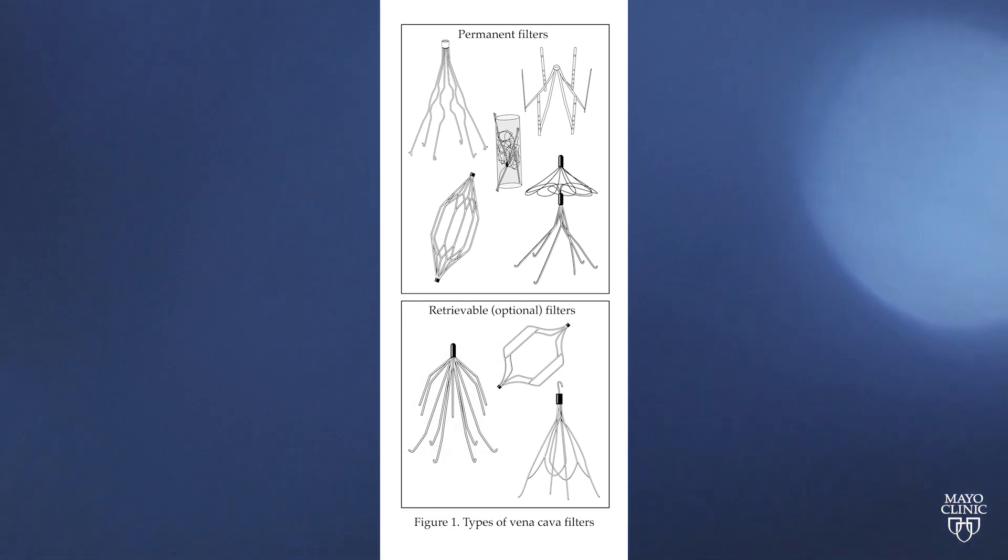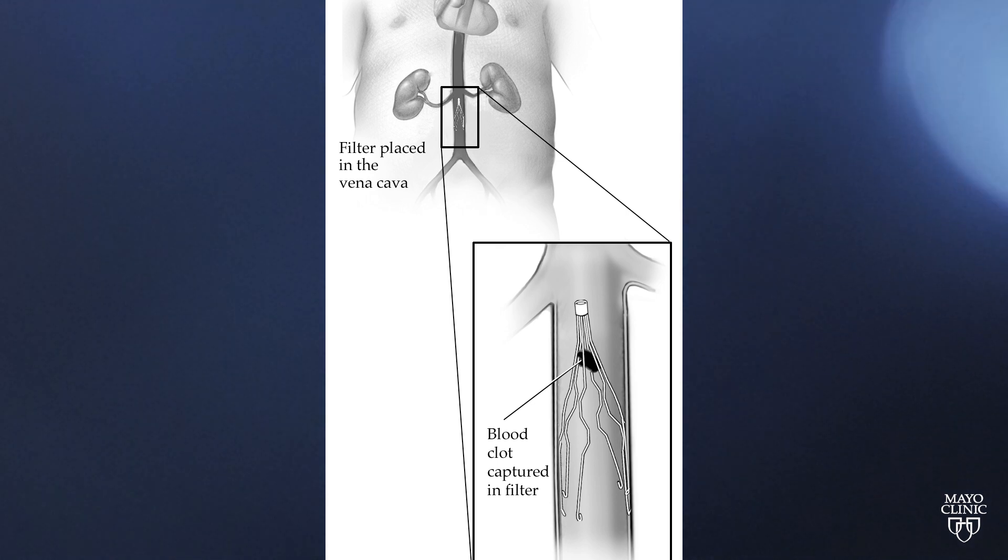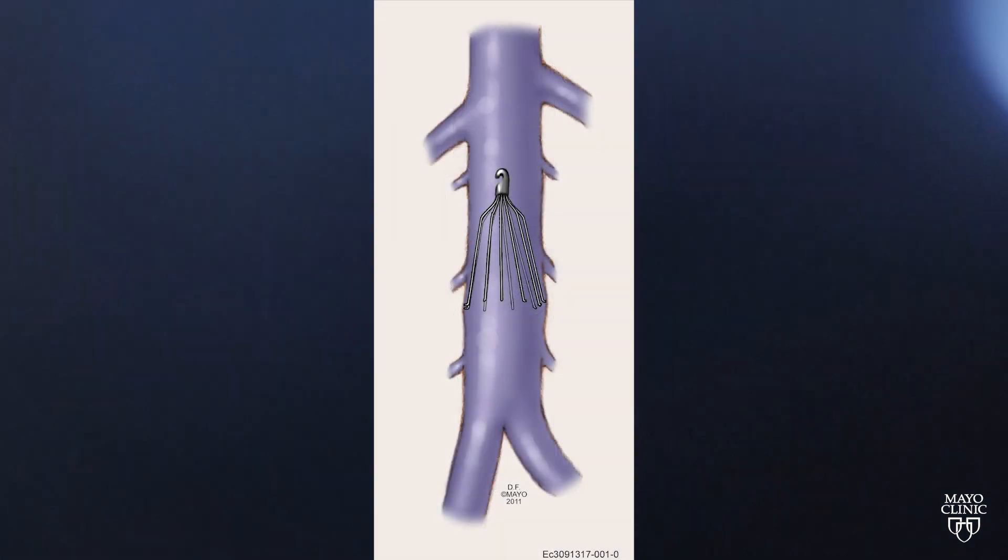An IVC filter is a device designed to block blood clots in a vein, usually in the leg, from migrating to the lung. It's a situation that can be life-threatening.